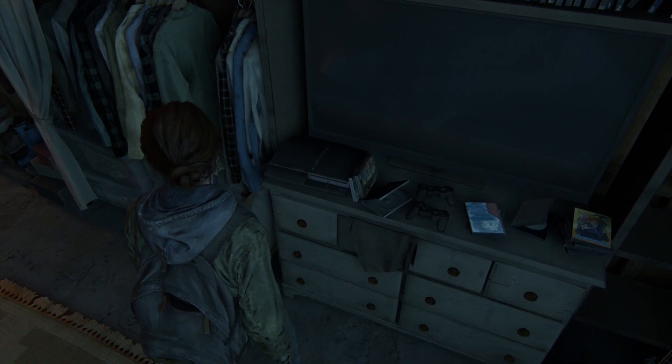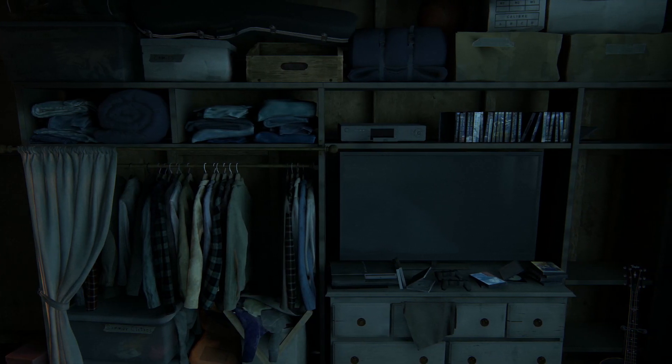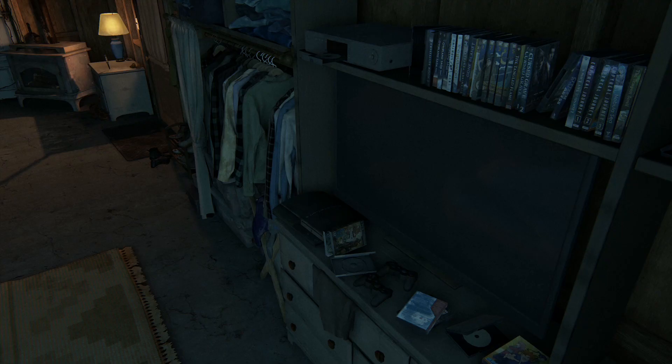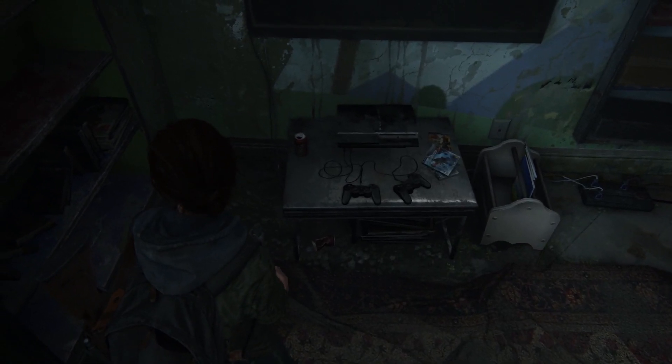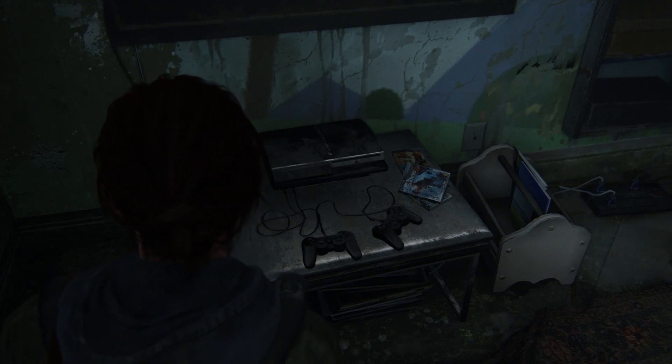In Ellie's bedroom, right at the start of the game, there's a PS3, a copy of Jak and Daxter, and a pair of DualShock 3 controllers. These direct references to Naughty Dog's own back catalogue were also common in the original Last of Us, and a little later on here, you can find another PS3 with a copy of Uncharted 2.